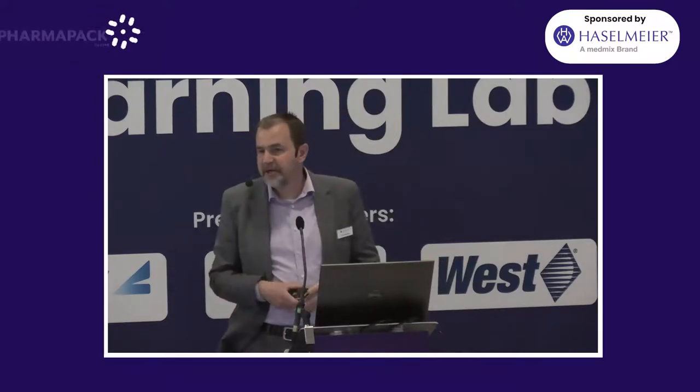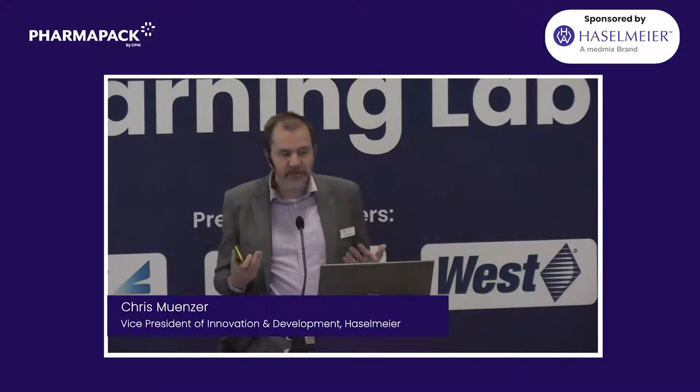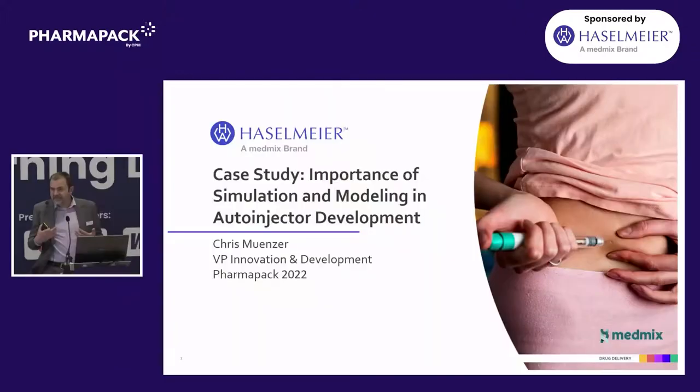Good afternoon, everybody. Thank you for coming. My name is Chris Munzer. I'm the VP of Innovation and Development for Hasselmeier. I want to talk to you today about some work we do in Hasselmeier on simulation and modeling, and give you some basics about the importance of that type of work and the relevance to both device development and combination product development.